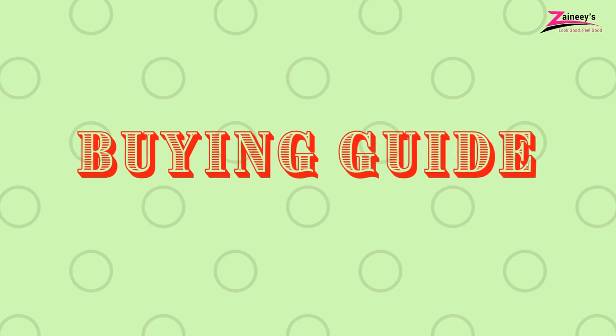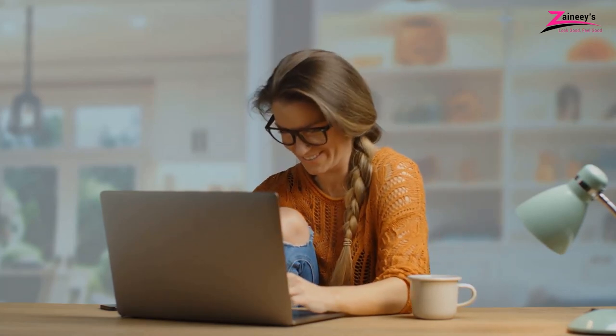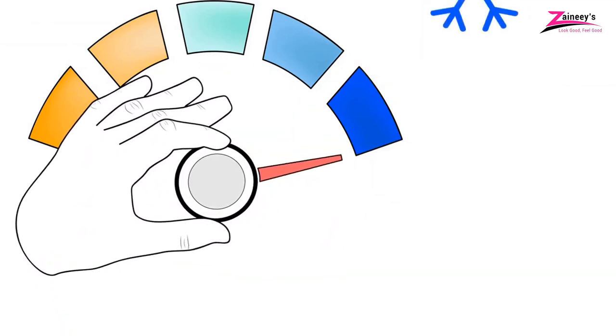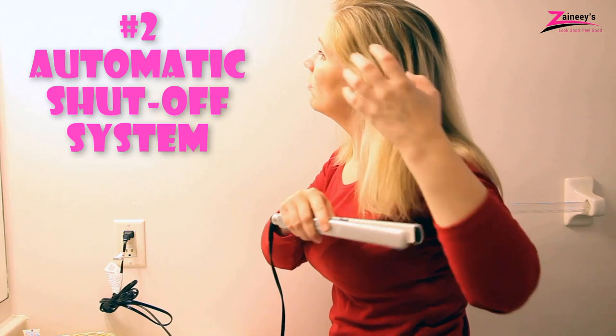Buying guide: factors to consider before buying a ceramic flat iron. Money is a valuable thing, so we always need to be careful while buying something for ourselves. While purchasing something, we must follow some factors which are also important for hair straighteners. Here we make a complete buying guide that will help you to buy the best ceramic flat iron. One: adjustable heat. If a hair straightener doesn't have an adjustable heat controlling system, do not buy it because excessive heat will damage your hair. Two: automatic shutoff system.